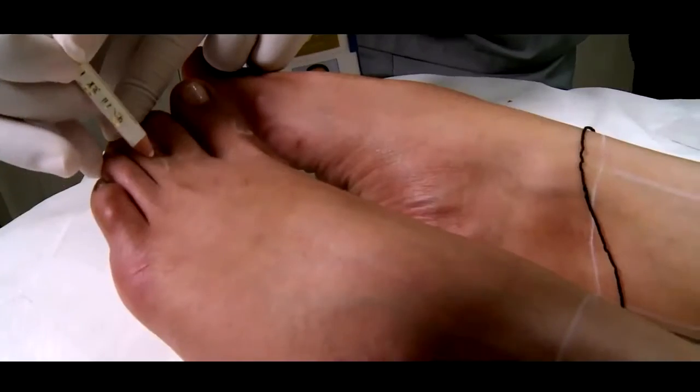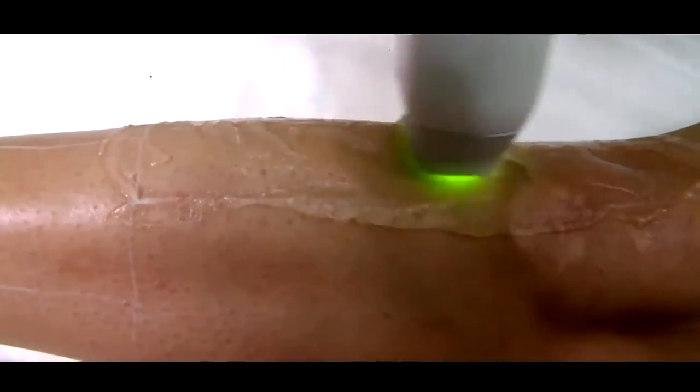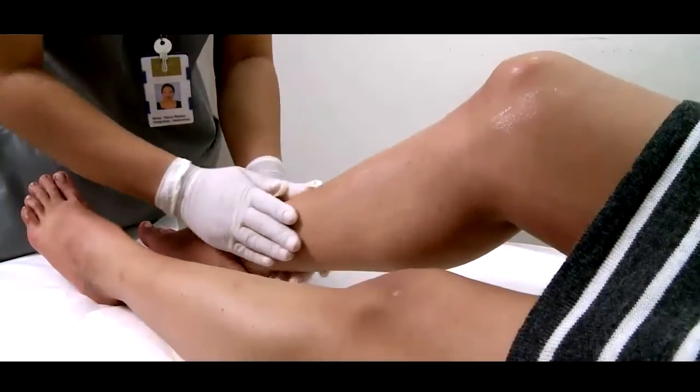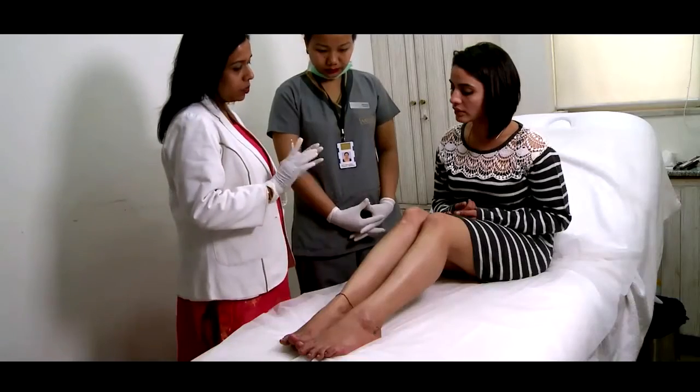The area is carefully shaved, ensuring there are no nicks or cuts. The treatment area is then marked with grids for even coverage. A thin layer of cold gel is applied on the skin before starting the treatment with Soprano ICE. After the treatment, moisturizer and sunscreen are applied on the treatment area, and post-care is explained to the client with dates for follow-up visits.